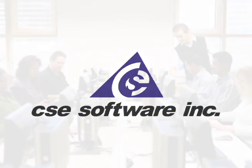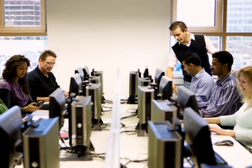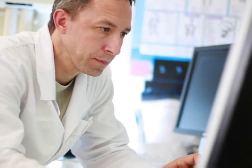CSE developed an instructor-led classroom training program, as well as multiple web-based software simulation courses for MMCI's workforce.